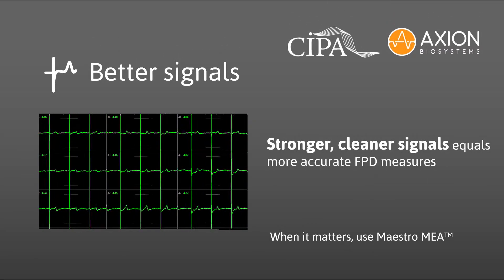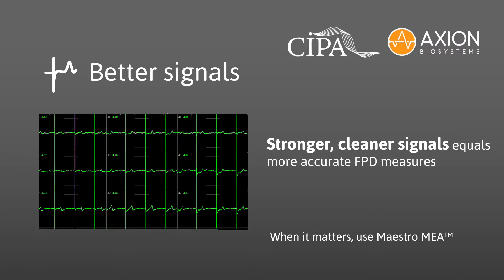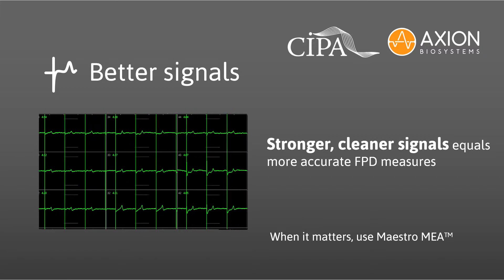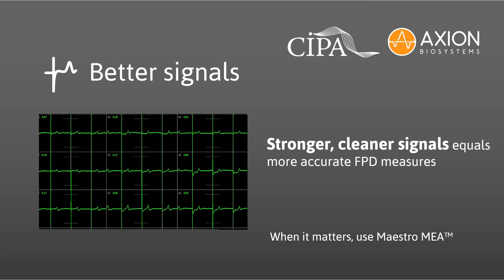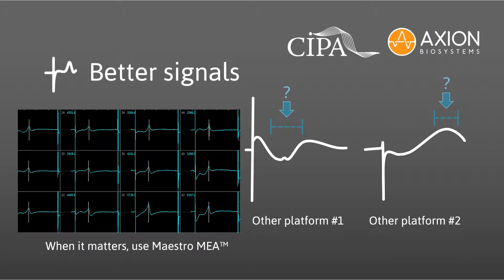It starts with the recorded signals. Better signals equals more accurate data. Axion's Maestro MEA plates and platforms are designed to maximize the strength and clarity of the signals, making cardiac repolarization features easier to identify for a more accurate measure of repolarization. It is essential to measure the cell's actual physiology rather than the artifacts of the instrument. Cardiac recording instruments with larger recording electrodes output ambiguous or smeared MEA signals, making accurate measures of repolarization difficult.